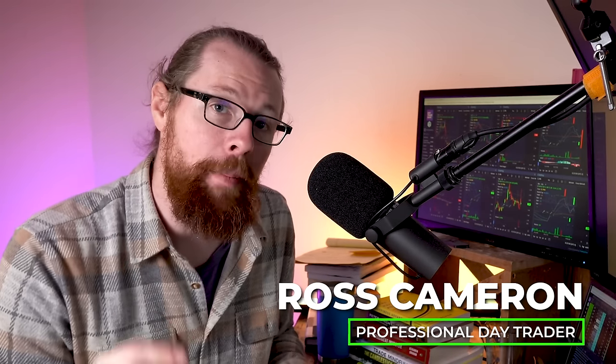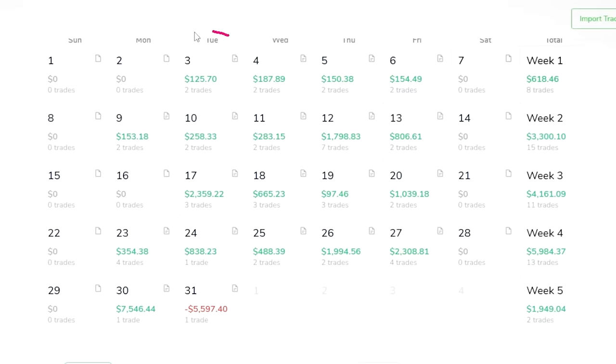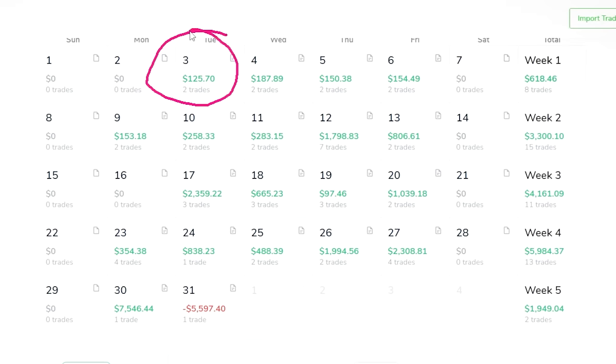My name is Ross Cameron. I'm a full-time trader. Let's go ahead and jump in by looking at the first day of this small account challenge. Day one: $125.70. That's a great result, but I don't want to focus entirely on the result — I want to focus on the process. So what did I need in order to set myself up for success for day one? What is the minimal viable product for day one?